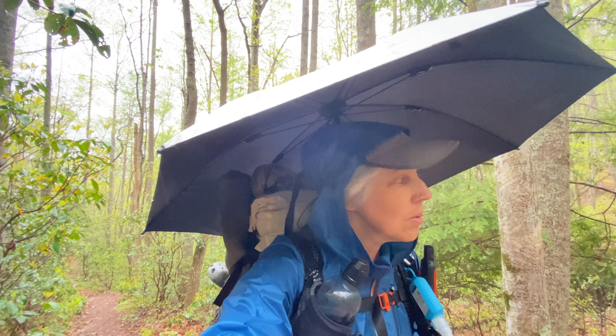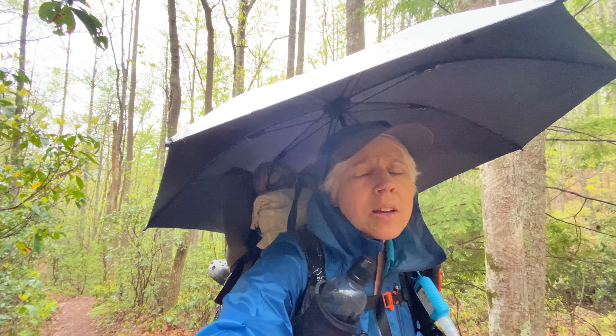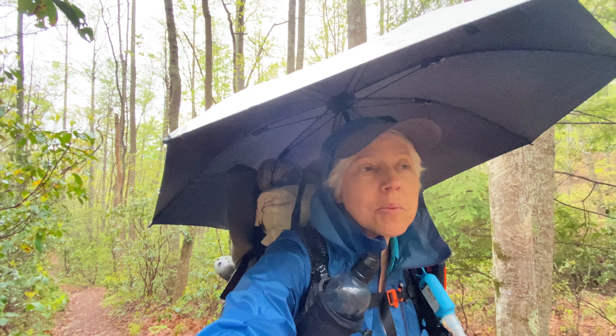I got to the first water source, but there's another one in point two and I still have a bottle, so I'm going to wait — you don't want to carry more water uphill than you need to.